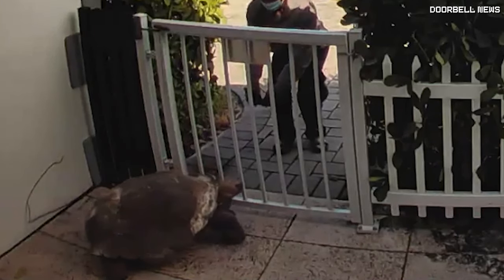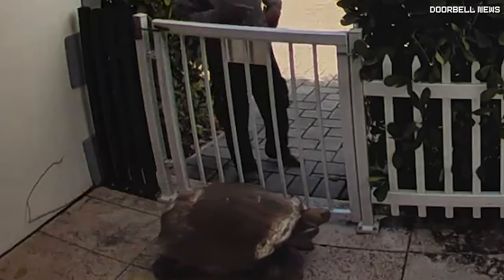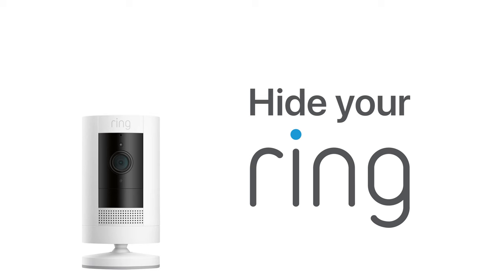So, there you have it — just in case you're wondering the difference between a turtle and a tortoise. South Montana with Doorbell News.